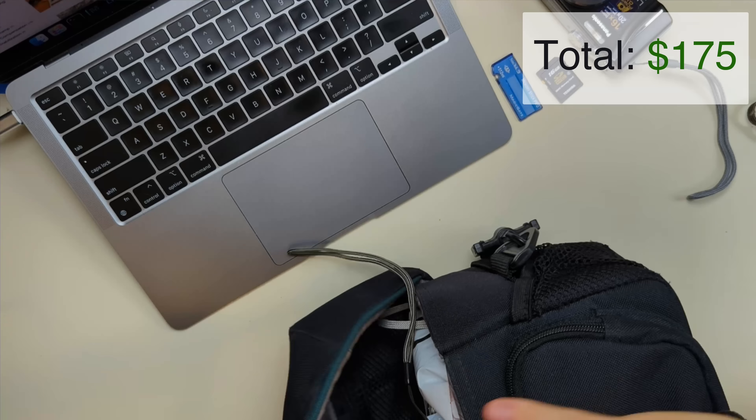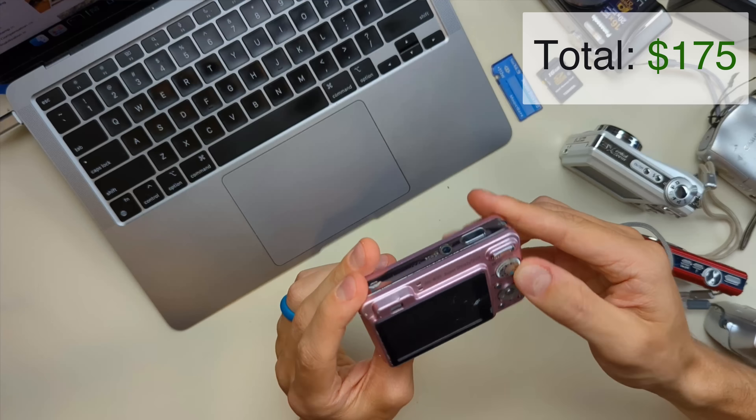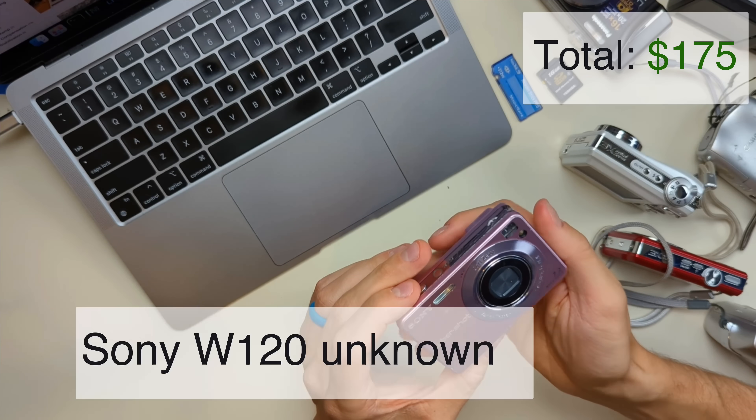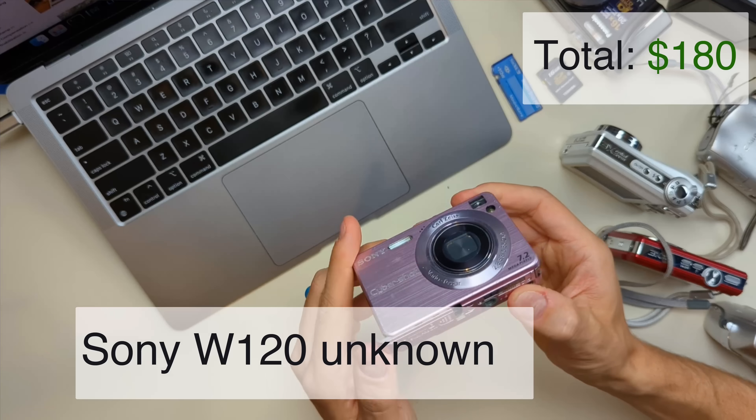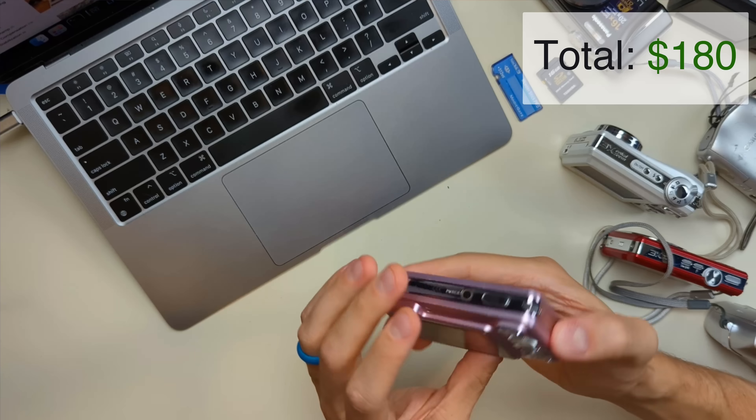So this is a large heavy bag of lots of cameras — let's go through rapid fire. We have a Sony CyberShot 7.2 megapixels, battery is in here, no SD card, and it's pink. That's the W120.